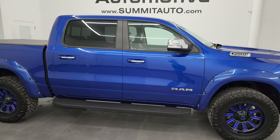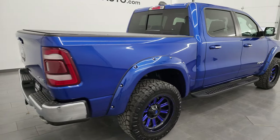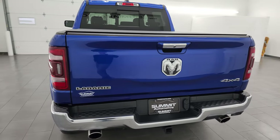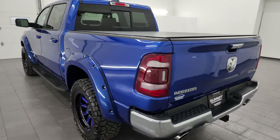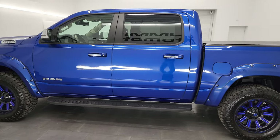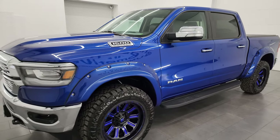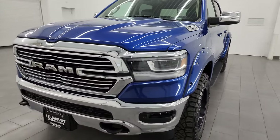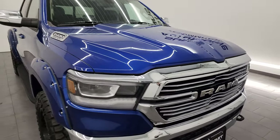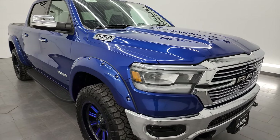Hey, this is Brett and this 2019 Ram 1500 Crew Cab Short Box Laramie Level 1 is stock number 14206Z. I am here at Summit Automotive in Fond du Lac, Wisconsin — your new and used Ram and light duty truck headquarters. This 2019 Ram 1500 has the 5.7-liter V8 Hemi engine paired up with the 8-speed automatic transmission. This truck has been fully safety inspected by our service shop, has a fresh oil and filter change, all the fluids have been checked and topped off, and this truck is 100% ready to go.